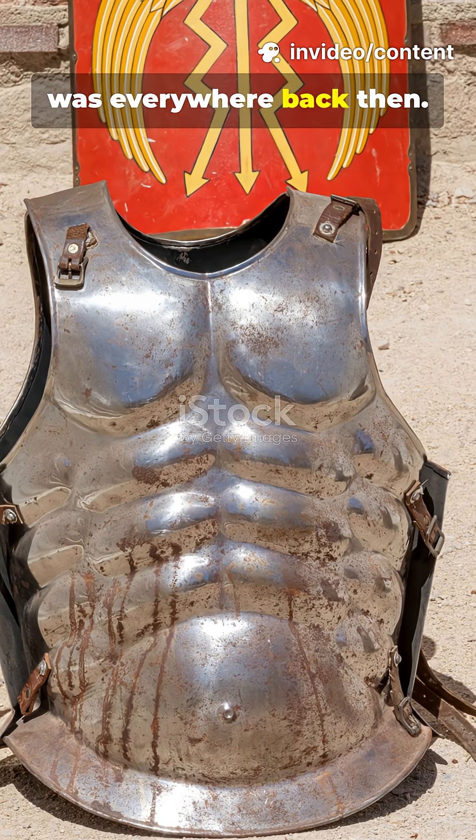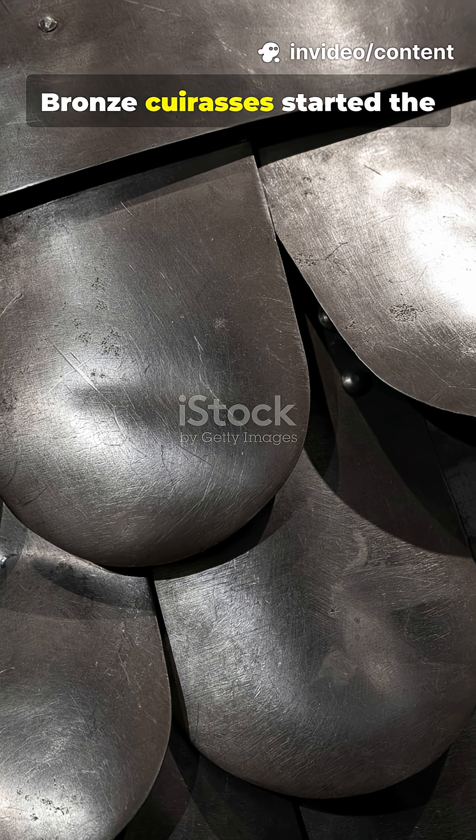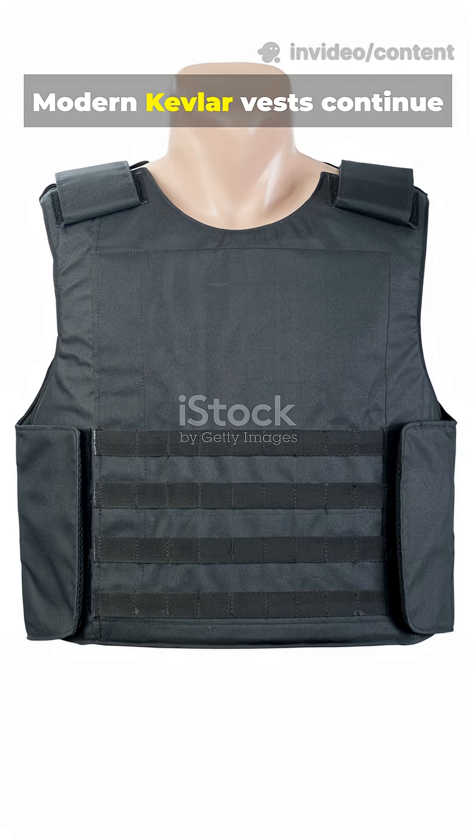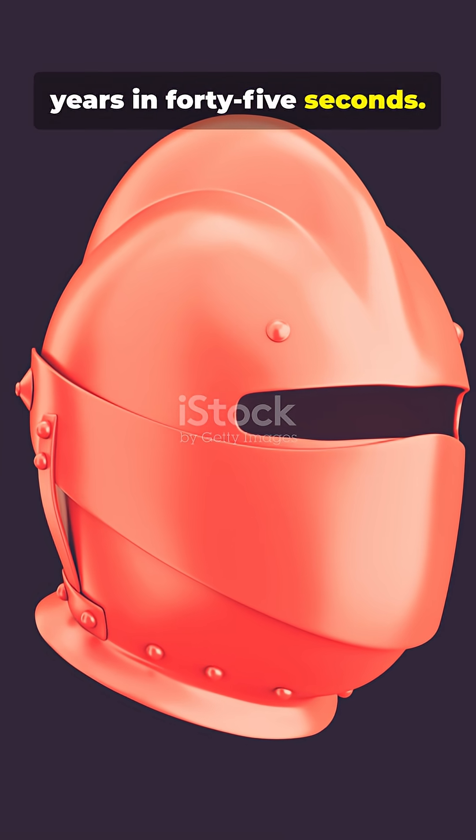I bet you didn't know armor was everywhere back then. Even simple cloth armor often saved lives. Bronze cuirasses started the long trend, and modern Kevlar vests continue that evolution. Let's sprint 3,000 years in 45 seconds.